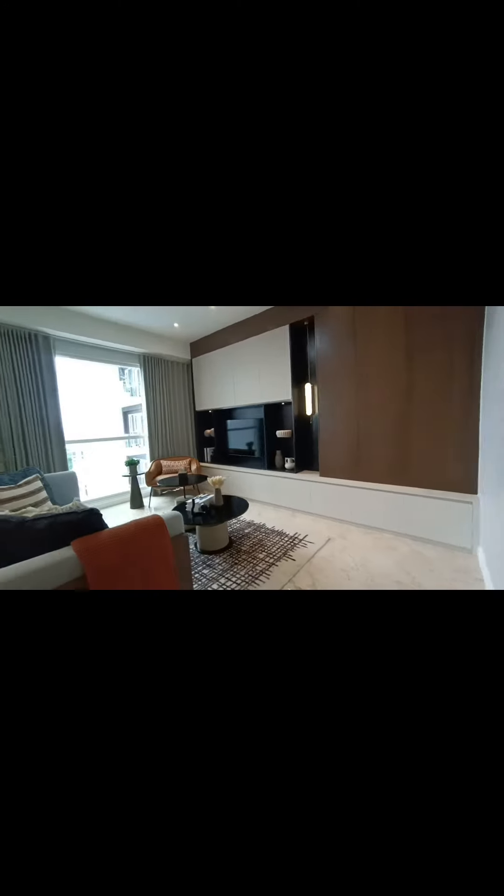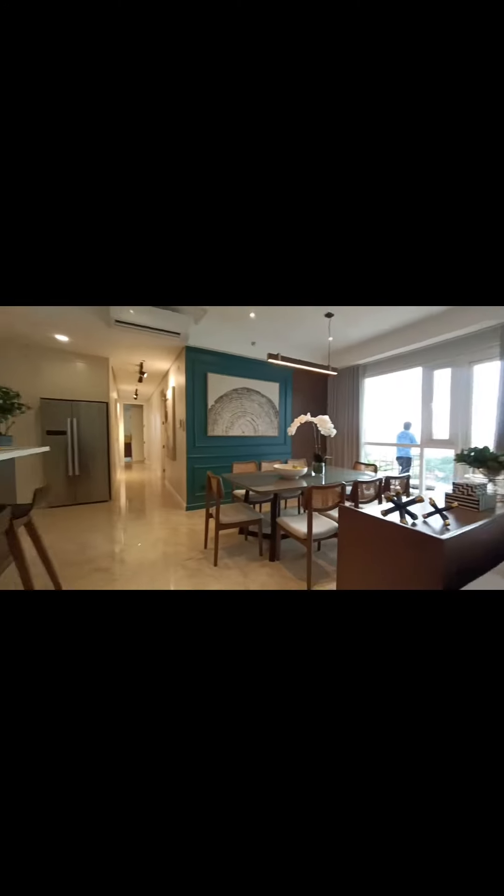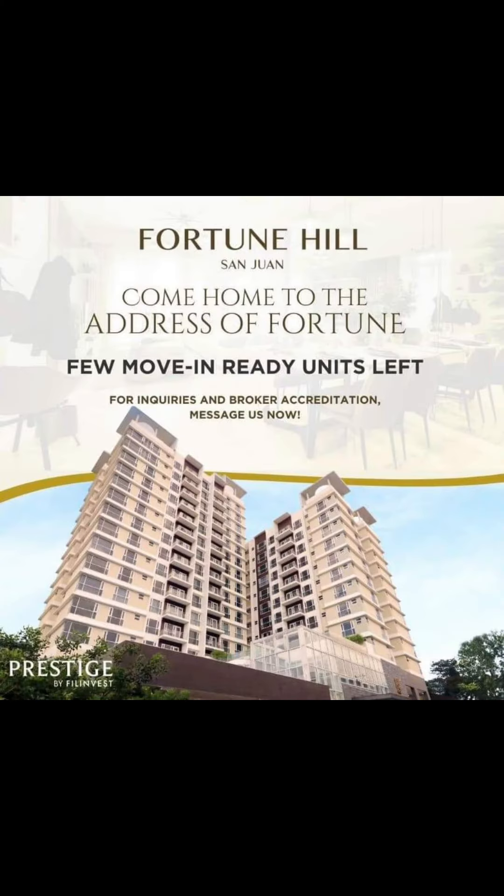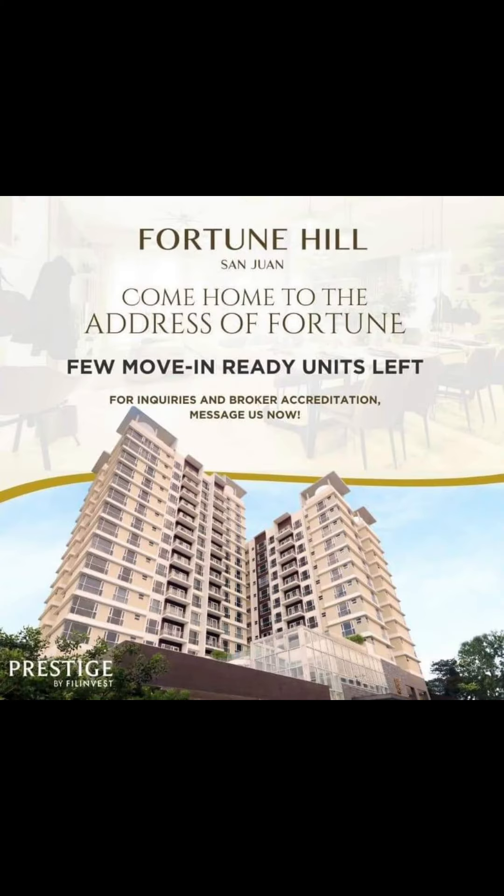Sophisticated design and enduring beauty make Fortune Hill a timeless piece of your property. For exclusive viewing of the available units, send me a message. See you here!